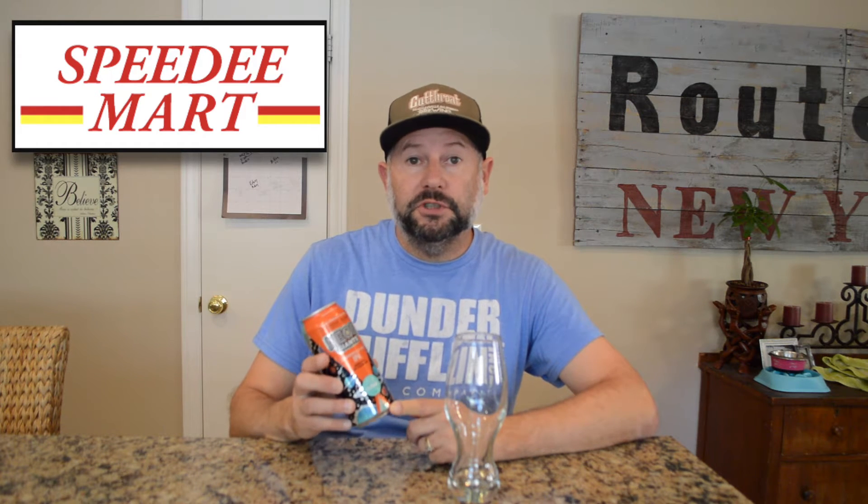Shout out to Speedy Mart — that's where I got this. I got this at Speedy Mart in Las Vegas, so if you're in Las Vegas, check out your local Speedy Mart.